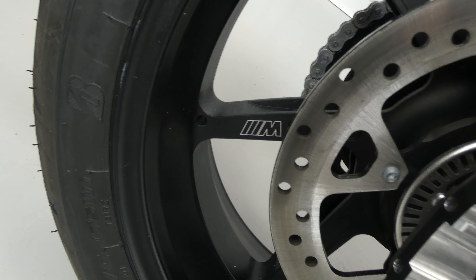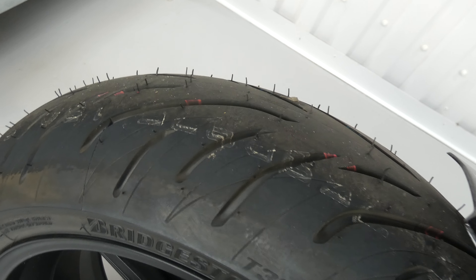It's also got the BMW M wheels, which are forged lightweight wheels. You can see the tyres have still got their knobbly bits on, the hairs that show it's virtually new.